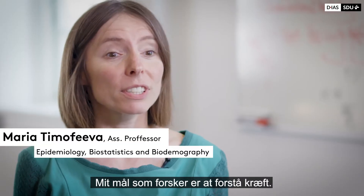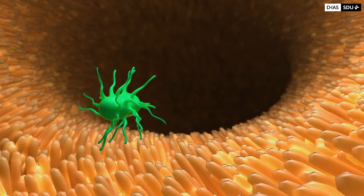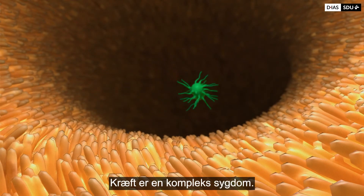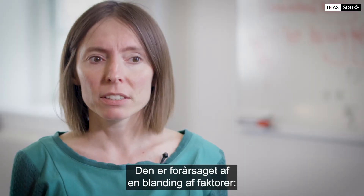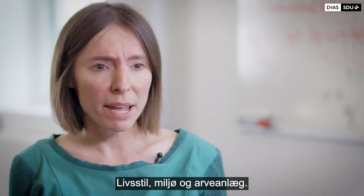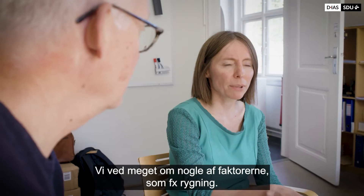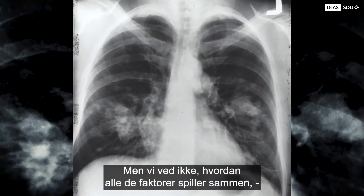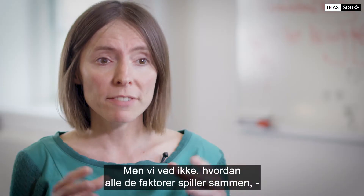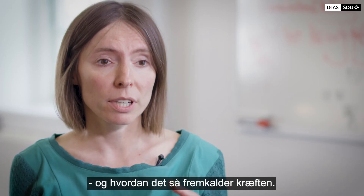My goal as a scientist is to understand cancer and to understand what causes cancer. Cancer is a complex disease, which means it's caused by a mixture of factors: lifestyle factors, environmental factors, and genetic factors. We know a lot about some of these factors, like for example smoking. But what we don't know is how all these factors play together and how they interact and how they give rise to cancer.